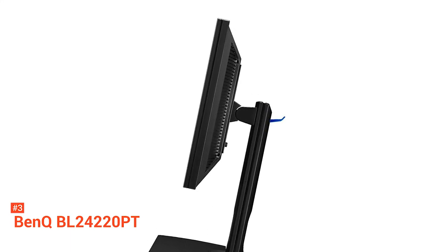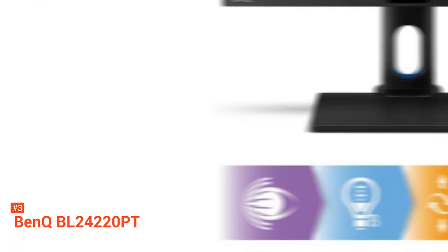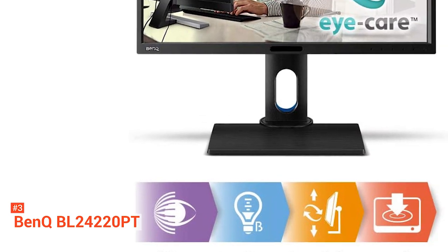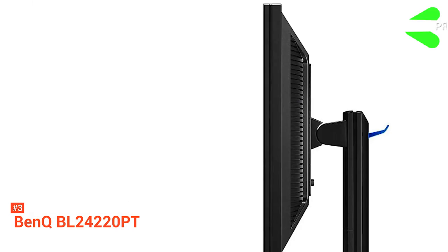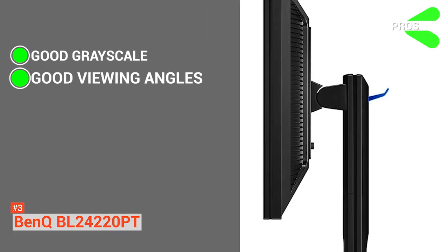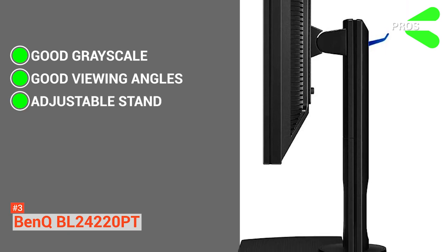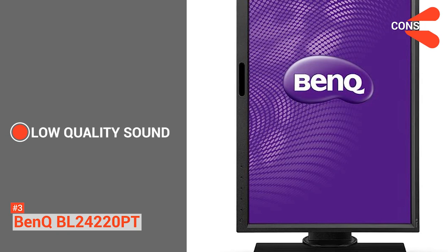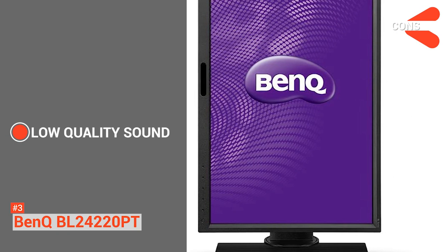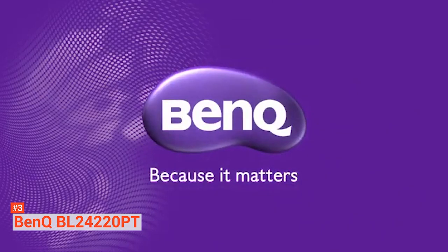BenQ has exclusive eye care technologies that reduce eye fatigue for comfort, enhance productivity, and workplace safety during extended use. You can relieve your eyes from uncomfortable flickering effects, as this monitor includes the latest flicker-free technology. It also has the unique BenQ Low Blue Light technology that filters out harmful blue light. Its pros are that it has good grayscale and viewing angles, a fully adjustable stand you can set to your preferred comfortable height, and eye protection technology for a healthier lifestyle. However, for those who use this monitor for purposes other than photo editing, the BL2420PT has low-quality sound output. But given its exceptional display features, the audio quality should not be a problem if you have external speakers.